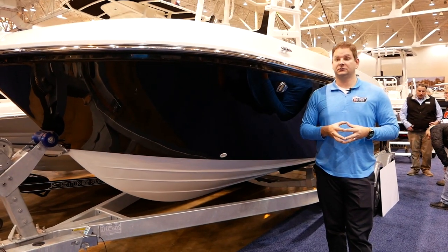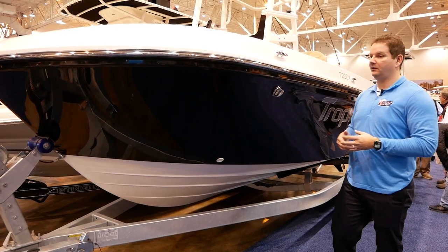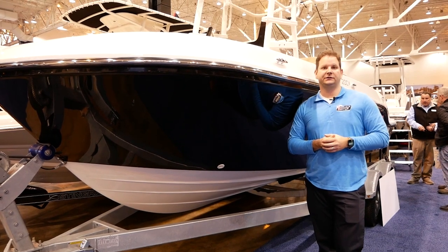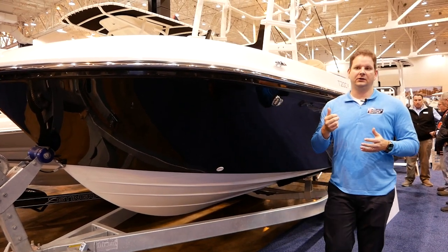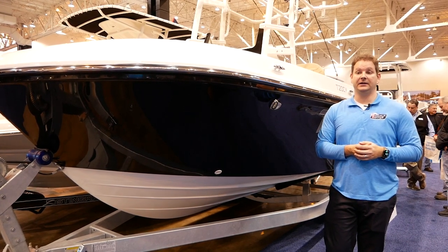When you get on these boats, they just ride more like a 22 or 23-footer. You can just kind of tell by the hull how sophisticated it is. It's designed by Brunswick, which is the same company that designs boats like Boston Whaler and Sea Ray, so it definitely has some credibility behind it.